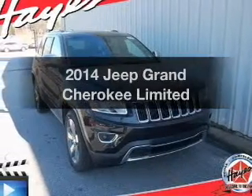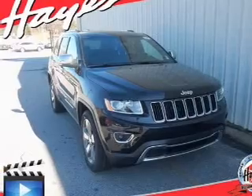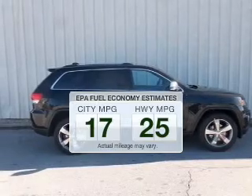Check out this 2014 Jeep Grand Cherokee — everything you need under one roof with this great vehicle. Save your money and make fewer trips to the gas station to fill your gas tank when driving this fuel-efficient vehicle.